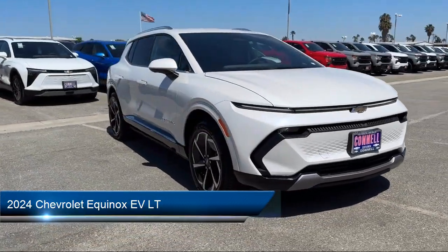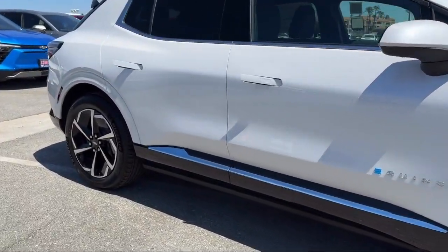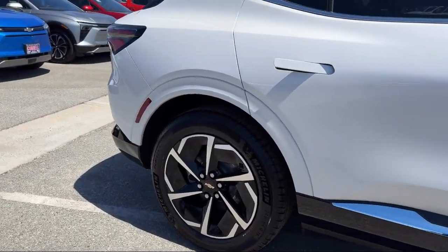It comes equipped with LT Preferred Equipment Group, premium synthetic seats, smart device integration, navigation, and automatic high beams.